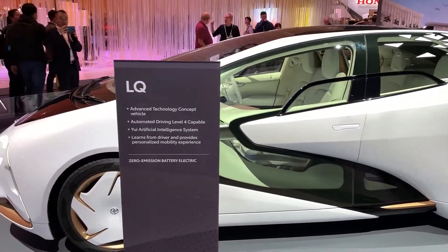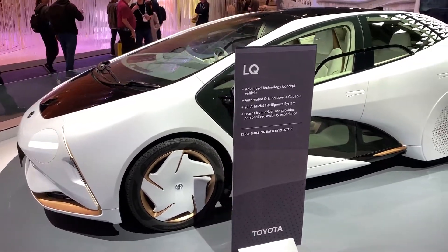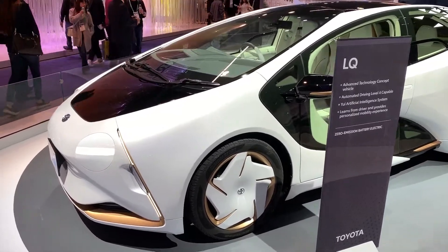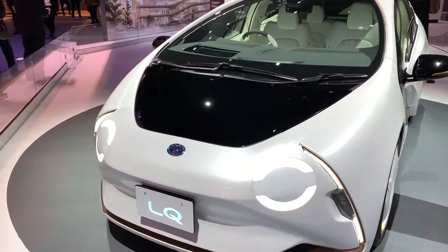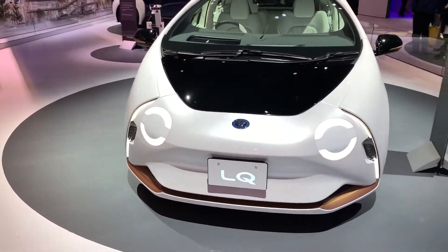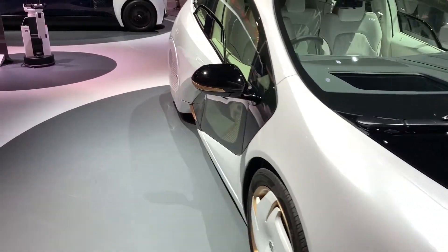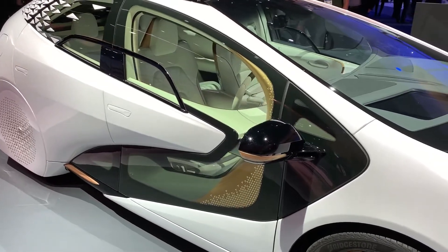I'll give you a walkaround. Zero emission, and intelligence with AI — so it learns all your routines. And it's gorgeous too.